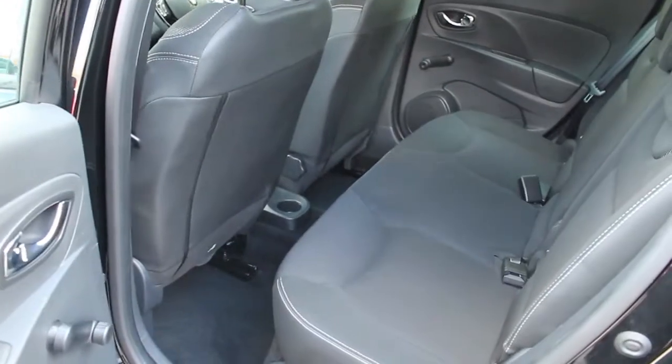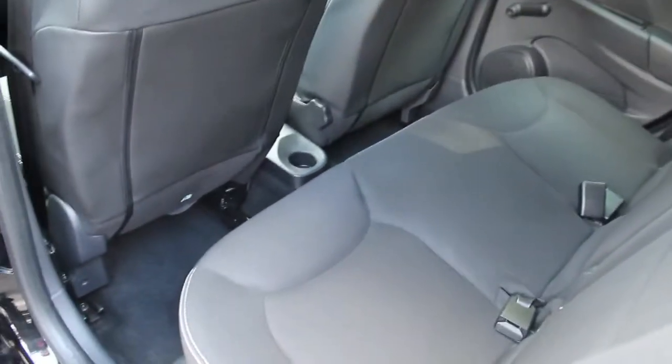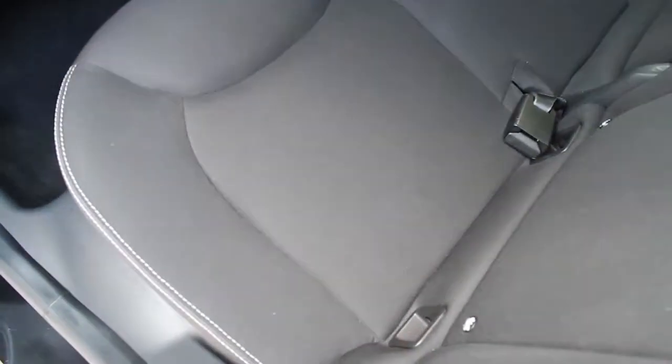As you can see, there is adequate space in the back for three adults. Also, it has ISOFIX child seat anchoring points.